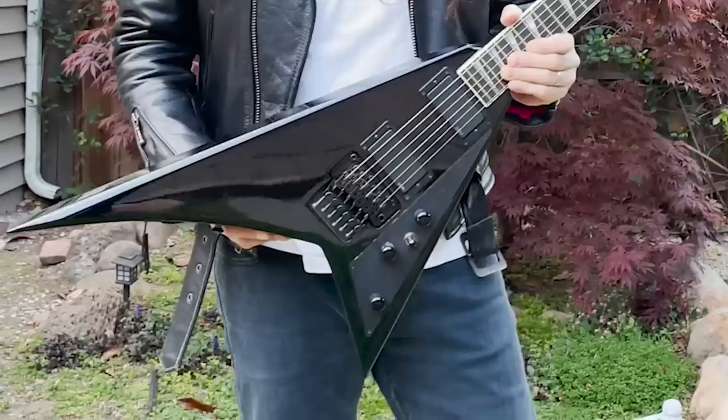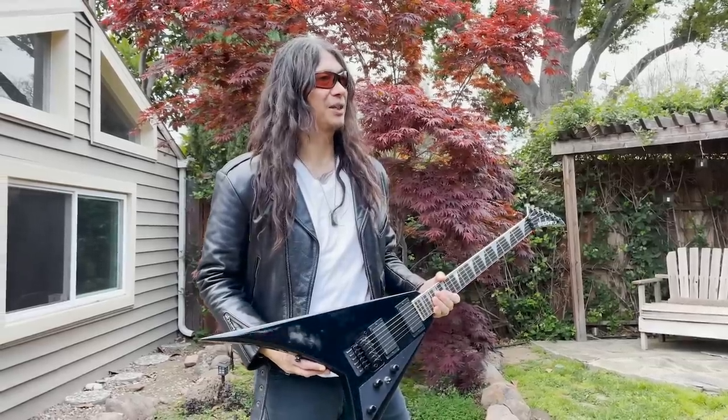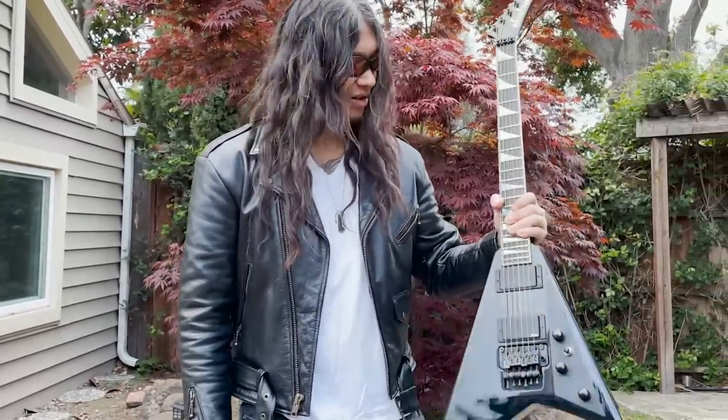My Randy Rhoads Jackson. I may have had this out for a couple of shows, but overall, as much as I love and idolize the shape, it's just a bit odd for me live. So this just goes in the collection.